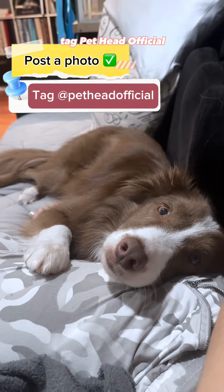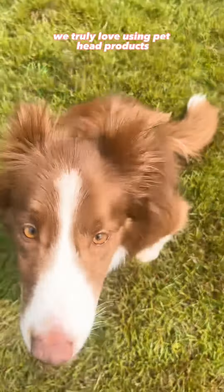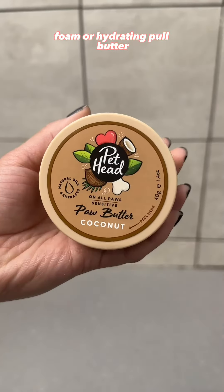tag Pethead official, and use the hashtag cuddle ready. We truly love using Pethead products and we know that you will too. You can even try their on-the-go products like this no rinse foam or hydrating paw butter.